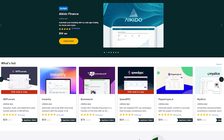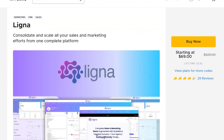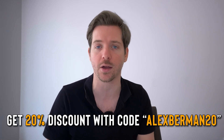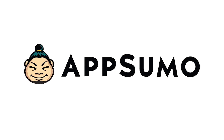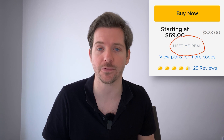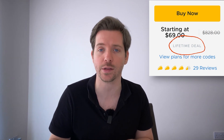Ligna is currently on AppSumo, my favorite platform to find SaaS deals for life, and you can check out Ligna and any other tools listed there. You can get them at a 20% discount with the code AlexBerman20. This video is brought to you by AppSumo, the number one software deal site for entrepreneurs. Most of their deals are for life, meaning you pay once and the software is yours forever.